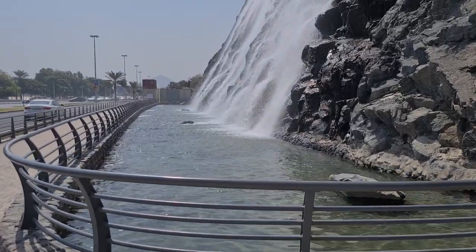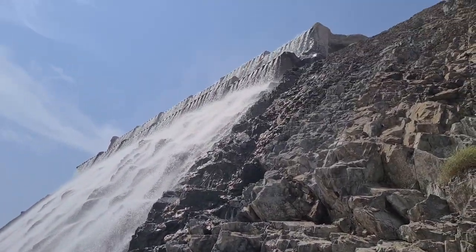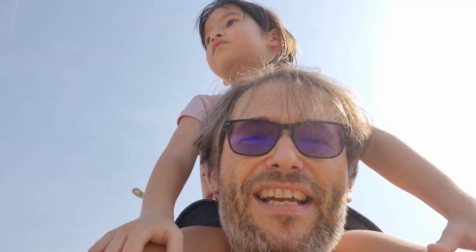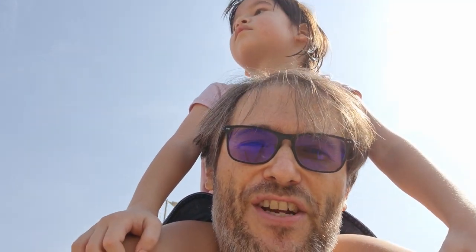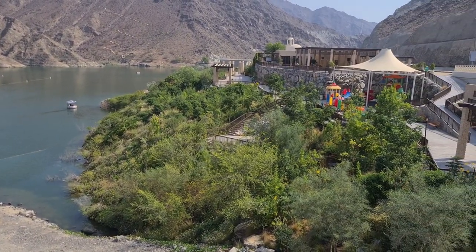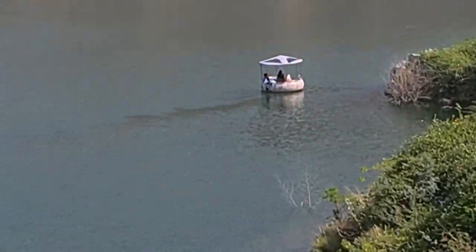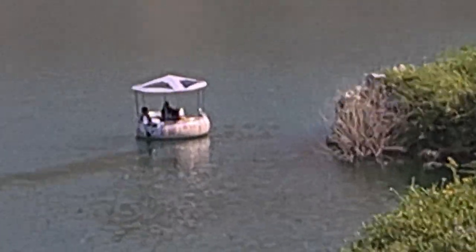Here we are at the base of the waterfall and it's quite tall — man-made, artificial. We are at a dam in Sharjah near Dubai. This is the water and that is the dam in the distance. We have people on the water in these little cool doughnuts.